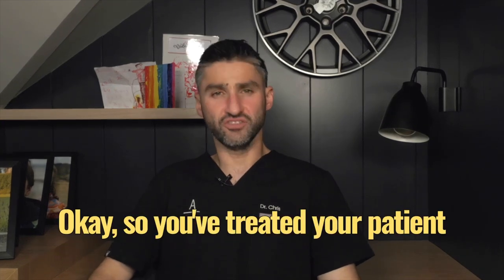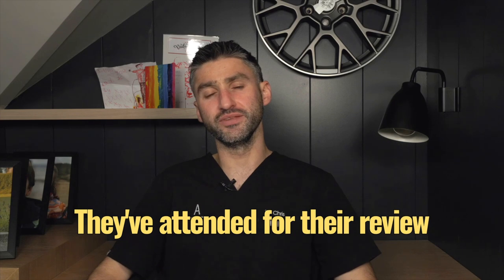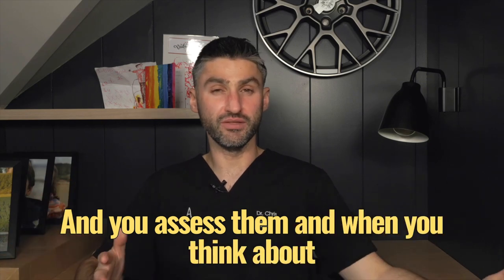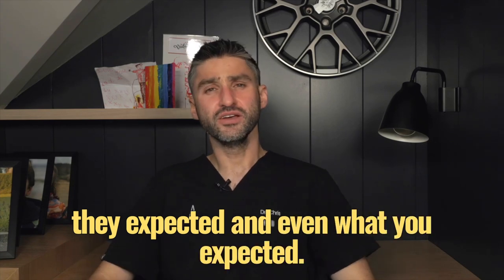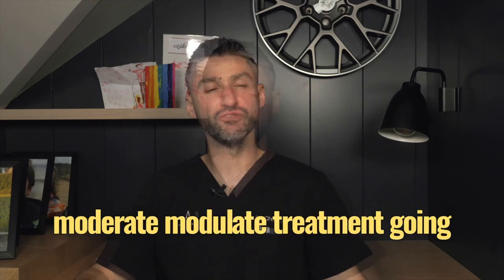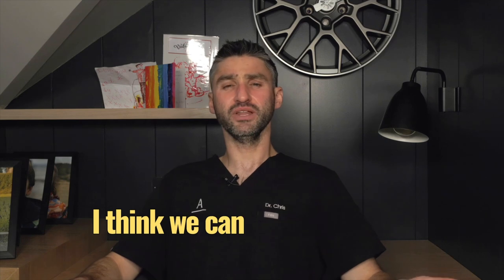You've treated your patient with toxin and we're now two weeks post-treatment. They've attended for their review appointment and tell you that their toxin treatment hasn't worked, or hasn't worked how they expected. You assess them and when you think about their levels of activity pre-treatment and how their imagery looked pre-treatment, you feel the effect hasn't been what they expected — or even what you expected. So why might this happen? We can split the reasons into three categories: product, patient, and injector factors.